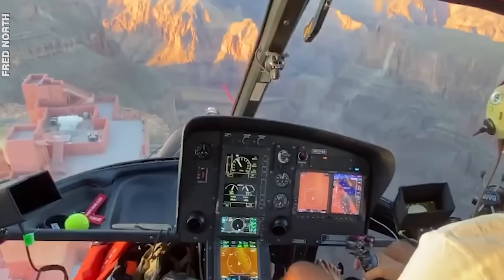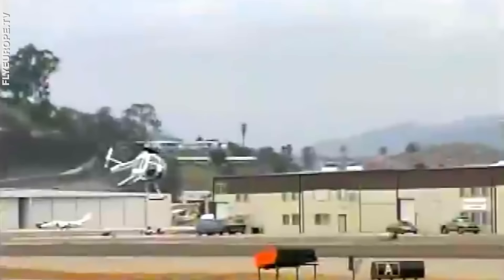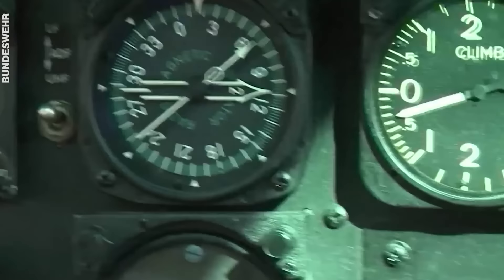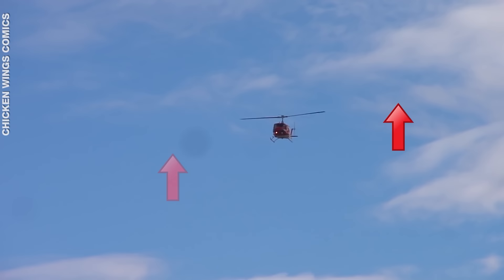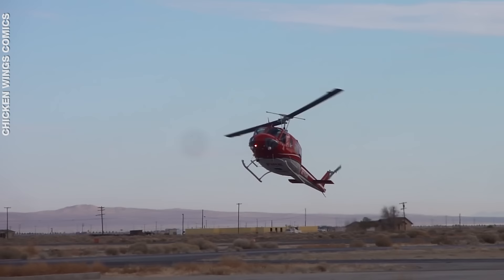So what happens with complete engine failure? Surprisingly, helicopters don't fall like a rock through the sky. When the engine stops producing power to rotate the main blades and the tail blades, the pilot has to activate the auto rotation system. As the helicopter enters auto rotation, it starts to descend. The up-flowing air from the descent keeps the main rotor system turning and stores energy, and right before landing, the pilot uses this energy to lower the speed of the descent and ensure a smooth touchdown.